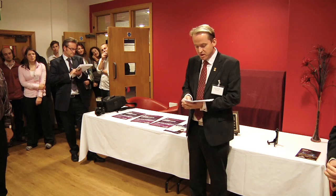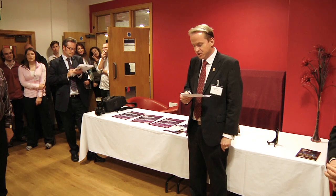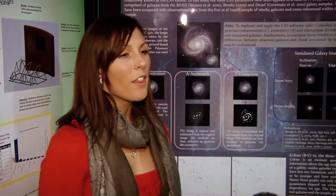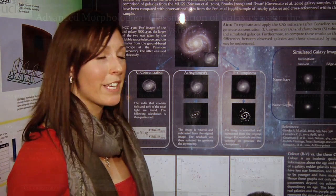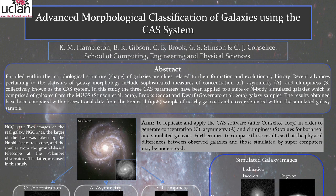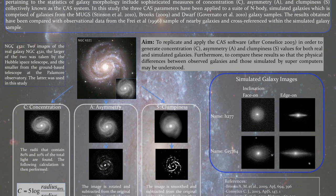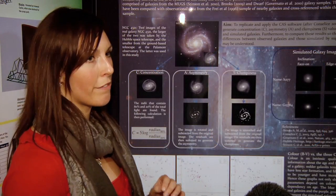First prize went to Kelly Hambleton, whose research compared real and simulated galaxies to help with scientists' understanding of the underlying principles of galaxy formation. The main aim of my project was to understand the differences between real and simulated galaxies. I did this by making a few pieces of software that look at galaxies analytically, getting out a number value, so we can plot them and truly get to the underlying features of the galaxy.